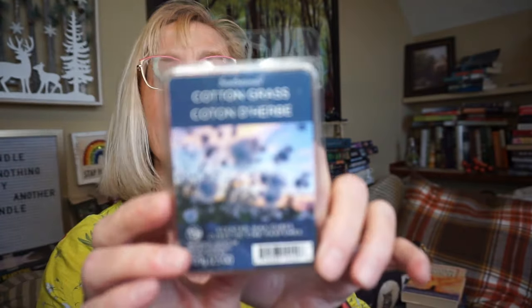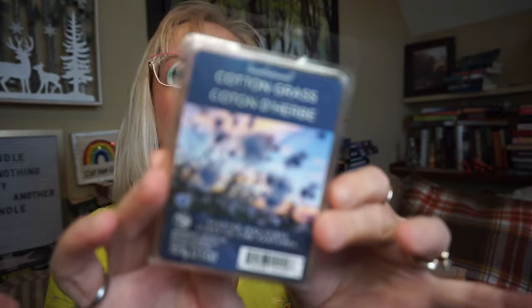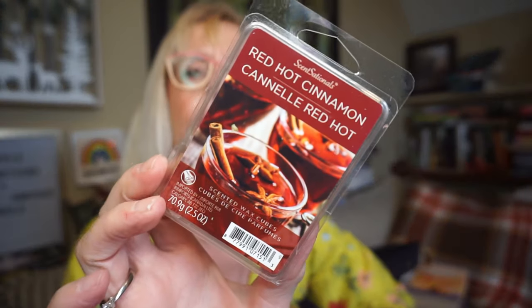This is Cotton Grass by Sensationals. It was in the bathrooms — just a nice clean laundry scent, not overly harsh or astringent, just a nice soft perfumey laundry scent. And I do like my laundry scents. This is Red Hot Cinnamon, and I like cinnamon scents. I prefer earthy over red hot, but I like both.